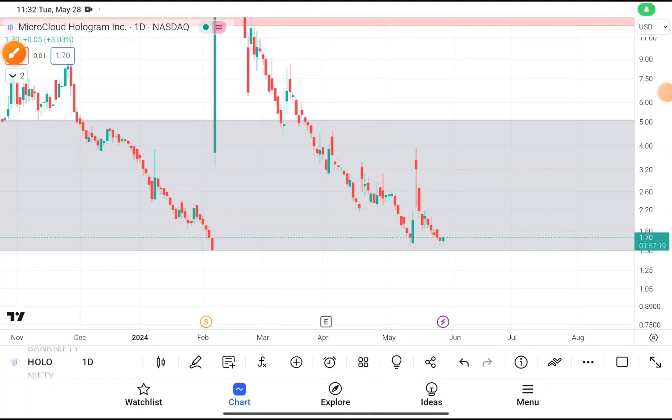Today in this video we are going to do a quick technical analysis on HOLO stock. Before starting, I want to tell you about a Telegram and WhatsApp channel where I provide my personal trades — which stock I am going to buy, which stock I am going to sell. Everything will be updated on that channel, so make sure you join. The link will be given in the description box.